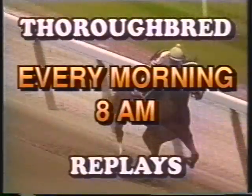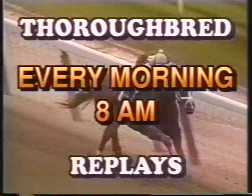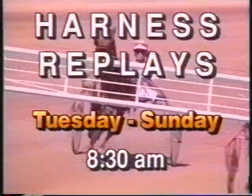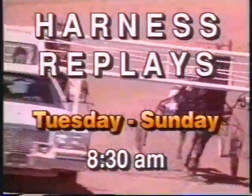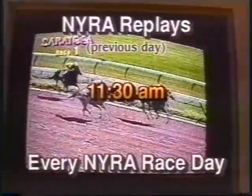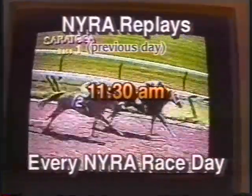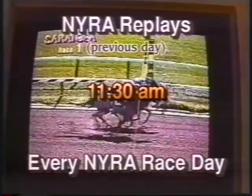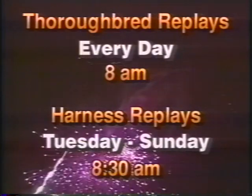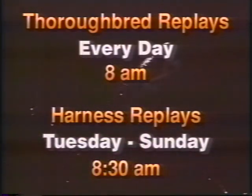You can now watch Naira Thoroughbred race replays from the previous day, seven days a week, every morning at 8 a.m. on the O-T-B Television Network. And harness race replays Tuesday through Sunday at 8:30 a.m. If you want to watch the Thoroughbred race replays from the New York Racing Association, tune in at 11:30 a.m. every Naira race day. For all your Thoroughbred and harness race replays, you can always count on the O-T-B Television Network.